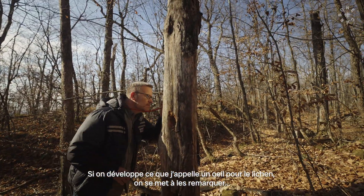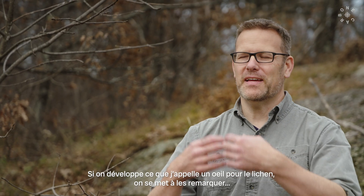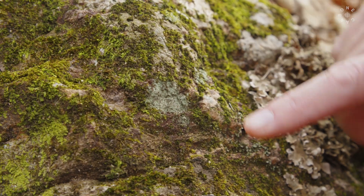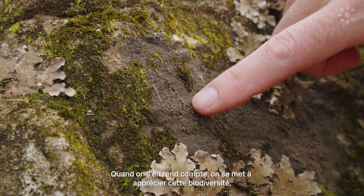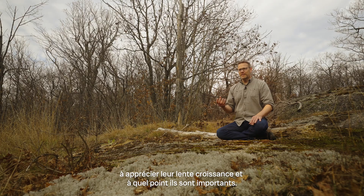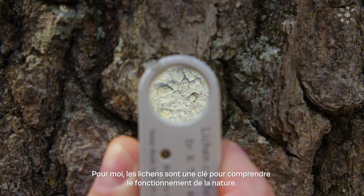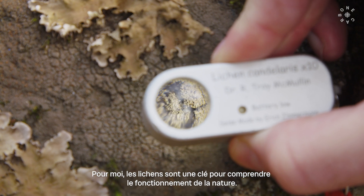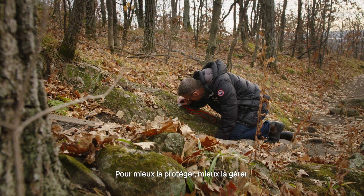Getting dialed into lichens means you get your lichen eyes, as I call it. Lichen eyes means you start to notice them — and they are everywhere. Once you realize that, you can start to appreciate the amount of biodiversity. You can also appreciate how slowly they grow and how important they can be. To me, they're keys to understanding the natural world — important for helping to understand it, protect it, and manage it.